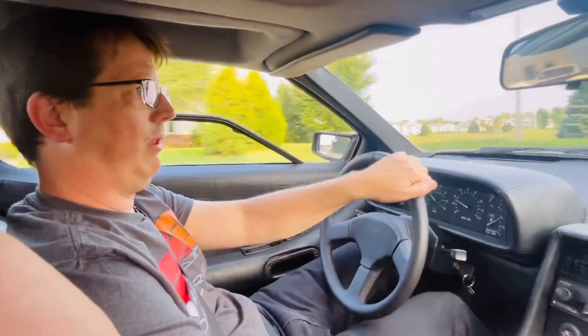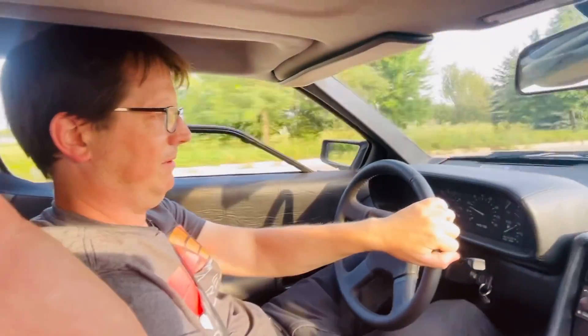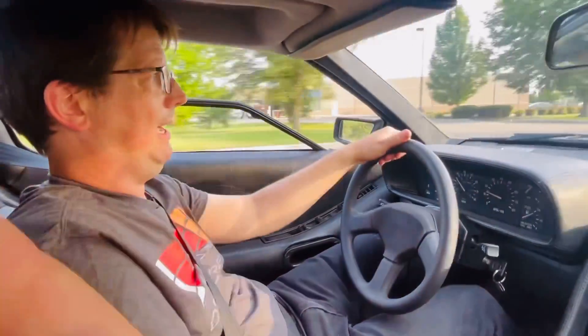It's got a great sound — it's a Borla exhaust. I love the tone of this muffler setup. It feels throaty but not excessively loud.